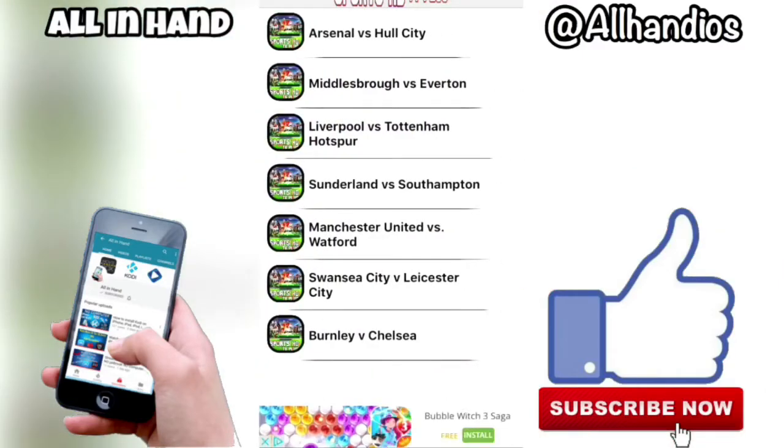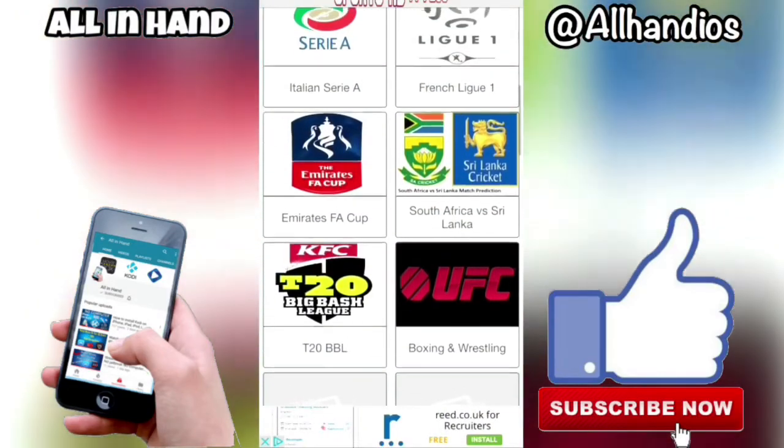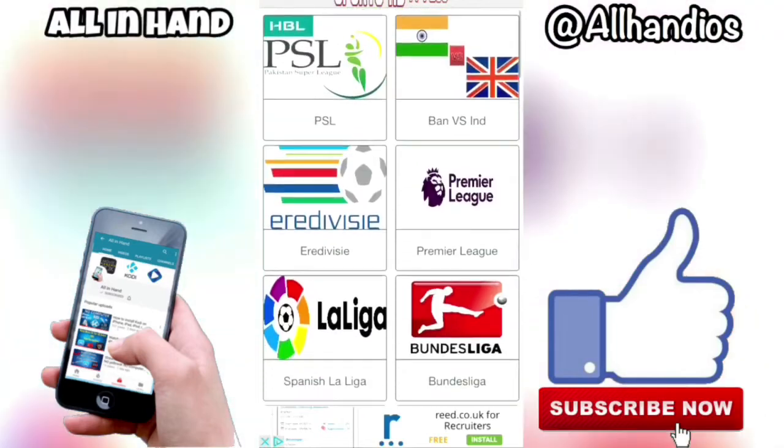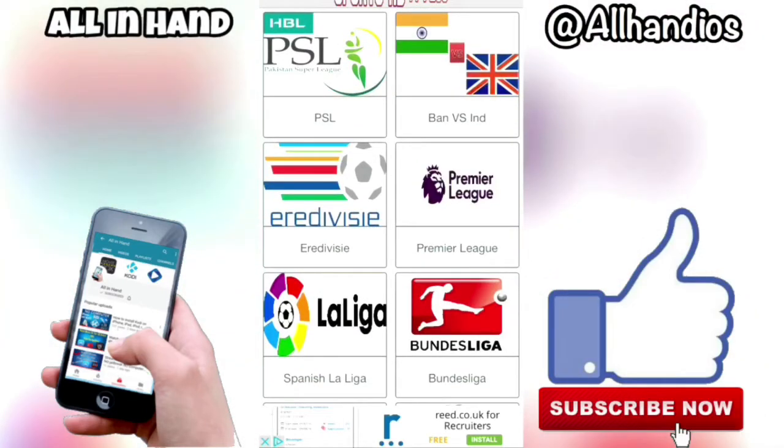If we click on Premier League — just because I was talking about it — you can see the games from yesterday. They will update normally about an hour before the game. This app is extremely good; you've got the Bundesliga, Premier League — everything on there.